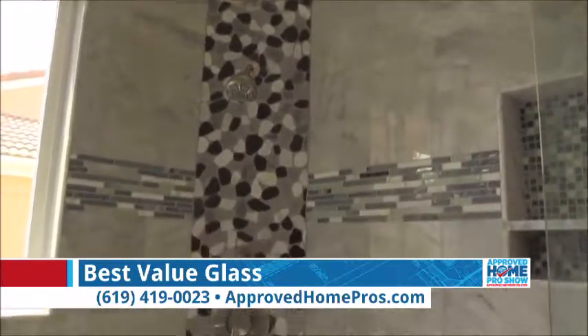So if you are not happy with your shower or you are ready for a custom shower enclosure, a beautiful one from Best Value Glass, you can take advantage of a special offer — 10% up to $500 off. Give Best Value Glass a call at 619-419-0023 to take advantage of that special today.